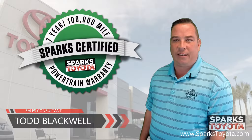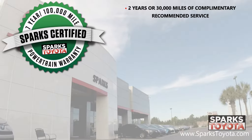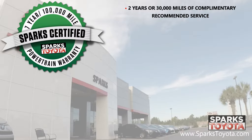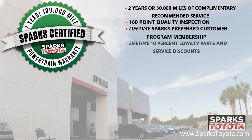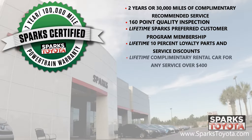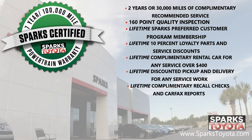Thank you for watching. Again, this is a Sparks certified vehicle, which includes a 7-year or 100,000-mile limited powertrain warranty, as well as 2 years or 30,000 miles of complimentary recommended service. It also includes a 160-point quality inspection by Toyota certified technicians, a lifetime Sparks preferred customer program membership, a lifetime 10% loyalty parts and service discount, lifetime complimentary rental cars for any service over $400, a lifetime of discounted pickup and delivery for any service work here at Sparks, lifetime complimentary recall checks and Carfax reports, as well as the lifetime vehicle exchange program.